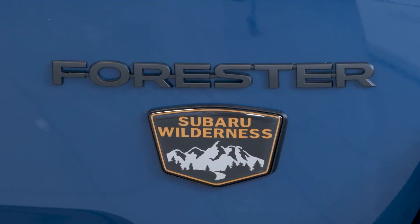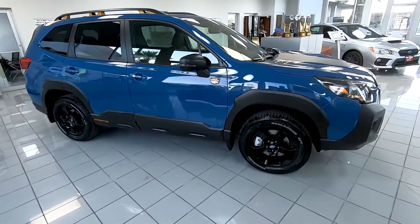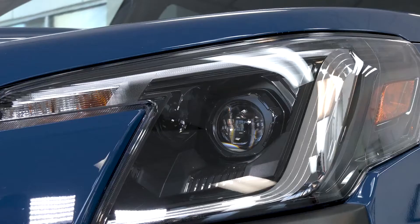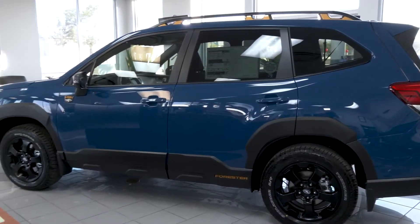Well this is our new 2022 Forester. This has the Boxer engine, which has more power and more rigors on the road. It also has its CVT transmission, which makes it an easier shift. But not only that, we're also big on safety, so it has the EyeSight features, the cross traffic alert system, and the blind spot sensors.